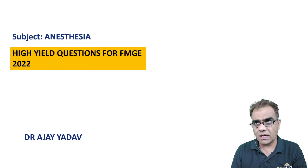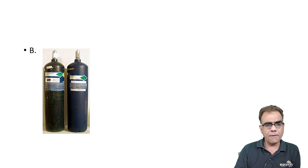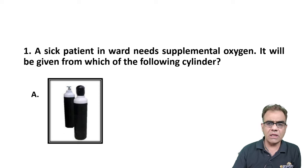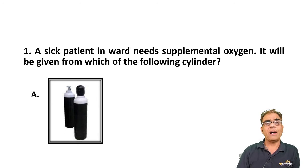Let's start with question number one: a sick patient in wards needs supplemental oxygen — it will be given from which of the following cylinders? The choices are A, B, C, and D. It is very important to know the color of cylinders, not only from a questions point of view but from a clinical point of view, because only by identifying the color can you identify a cylinder.